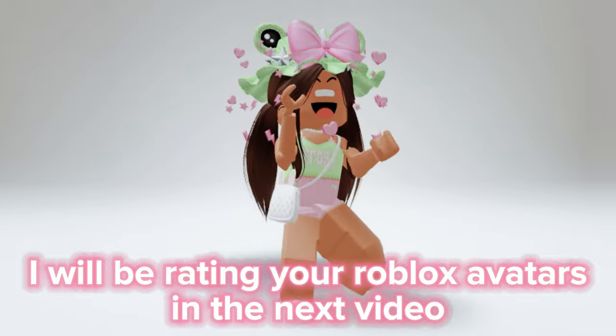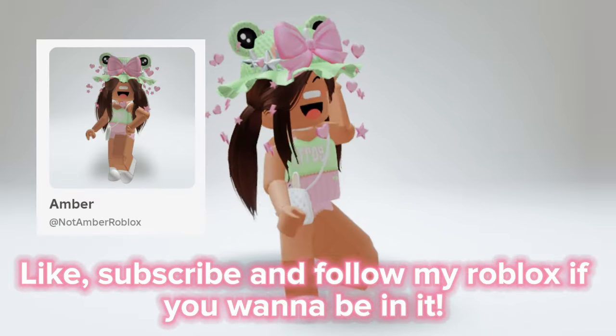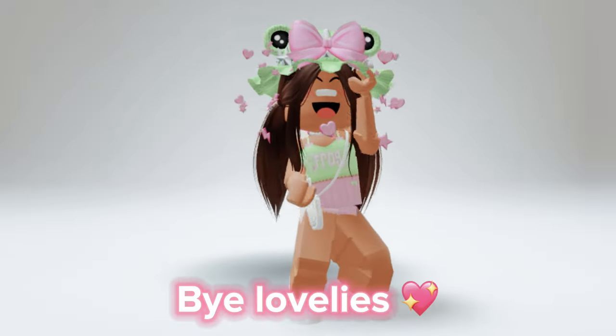I will be rating your Roblox avatars in the next video. Like, subscribe and follow my Roblox if you want to be in it. Bye lovelies.